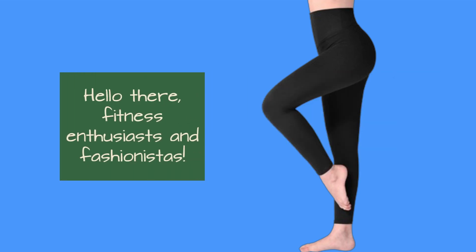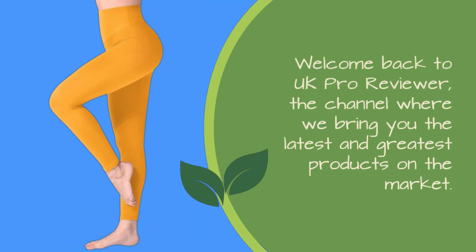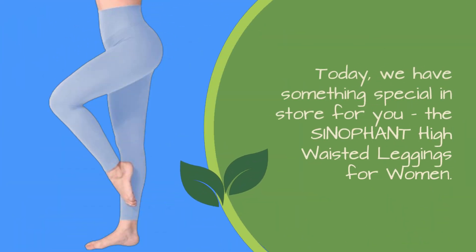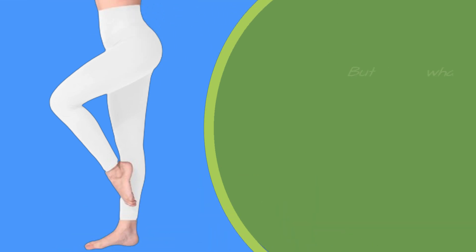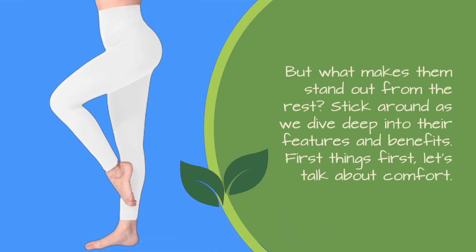Hello there, fitness enthusiasts and fashionistas. Welcome back to UK Pro Reviewer, the channel where we bring you the latest and greatest products on the market. Today, we have something special in store for you: the Sinophant High Waisted Leggings for Women. These leggings are making waves as the best workout leggings for plus-size individuals. But what makes them stand out from the rest? Stick around as we dive deep into their features and benefits.